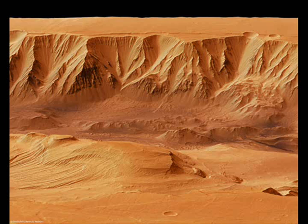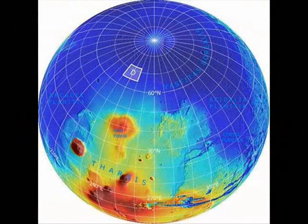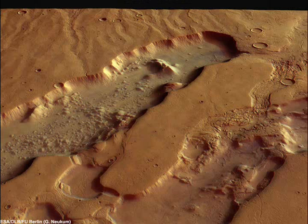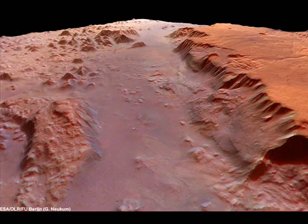The Phoenix's landing was a relief for NASA, since Mars has a reputation for swallowing spacecraft. The target landing site was a 30-mile-wide (50 kilometer) shallow valley in the high northern latitudes, similar in location to Earth's Greenland or northern Alaska — chosen because orbital images showed evidence of a reservoir of frozen water close to the surface.